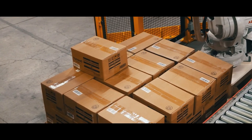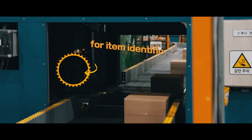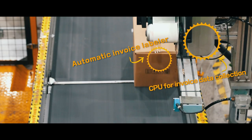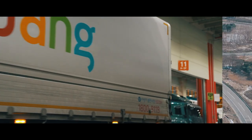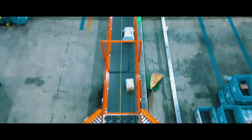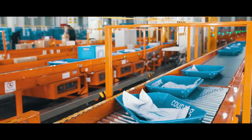For large items packed by manufacturers, robot arms place the items on conveyor belts and the machine automatically attaches an invoice, then the order is ready for shipping. This is a Coupang delivery centre, and there is a vast automatic sorting system inside the centre.